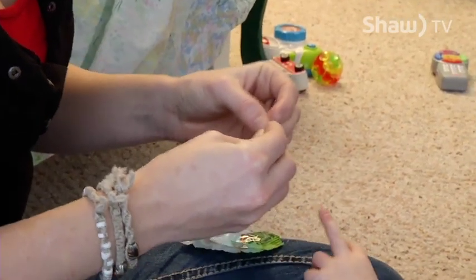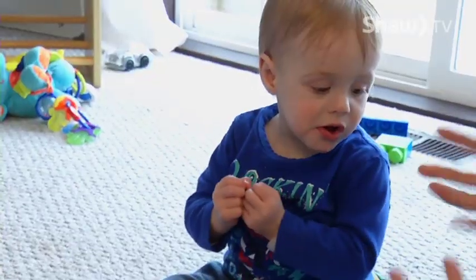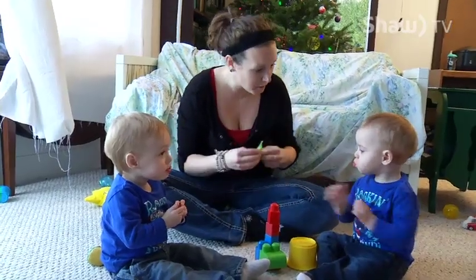Pinching her fingers against her thumb, motioning together and apart. A light goes on. A connection is made. With this simple gesture, both mother and baby develop an understanding.